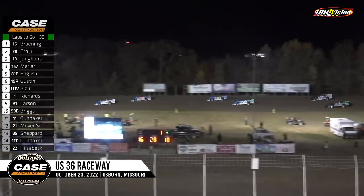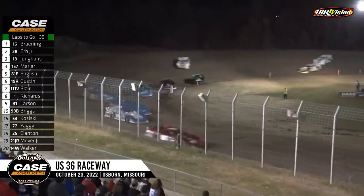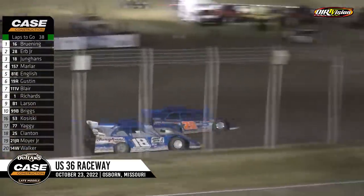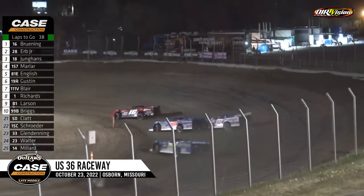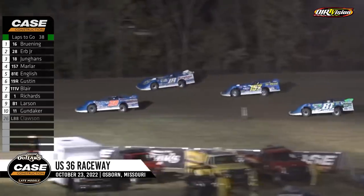Younghands gets around the 28 of Dennis Herb Jr. — wow, what a run by Younghands on the bottom off of corner number four. Now Dennis going to cross him over, he'll take second down the front straightaway. How about that move by Dennis Herb Jr. — the crosser — oh, hang on, as Herb almost went around. He saves it, Klausen out of this one.